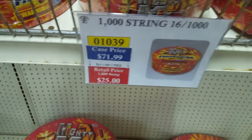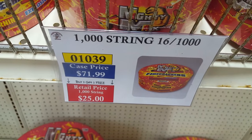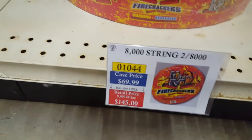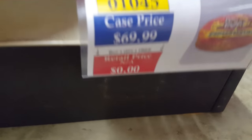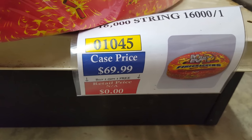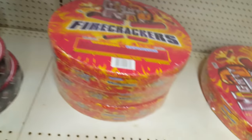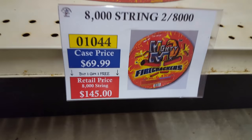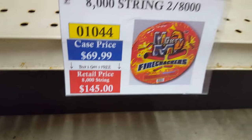Over here you've got firecrackers. Mighty Max firecrackers — I'm not a big fan, they're kind of average. You don't really see too many great firecrackers at the 1.4 level, but there are a few good ones. They've got a 16,000-string for about $42 each.